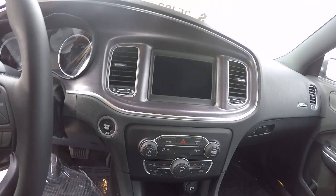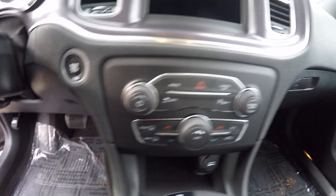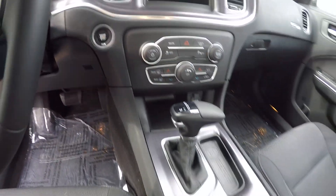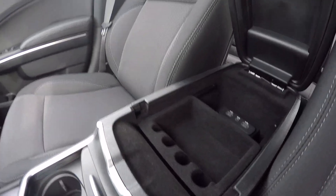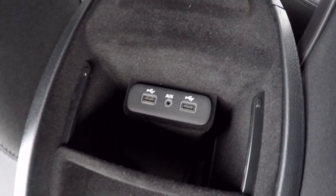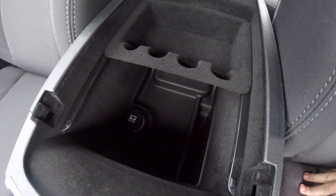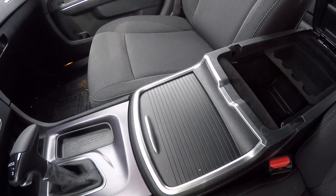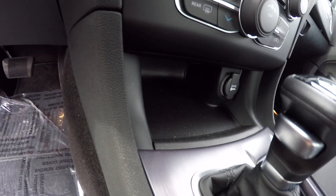The dash has got the 7 inch Uconnect 4, traction control, and your park assist you can turn on and off here. Your heating thermostat controls, a cup holder, a little bit of storage on the inside coin holder, USB and auxiliary ports, a sliding tray to get down below for more storage and a 12 volt outlet. There's also a little more storage down below with another power outlet.